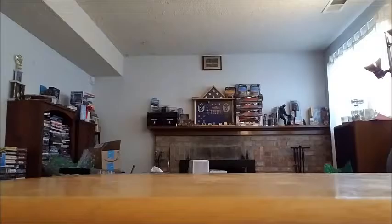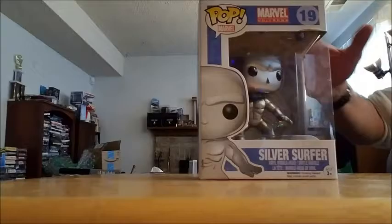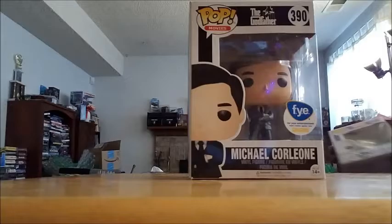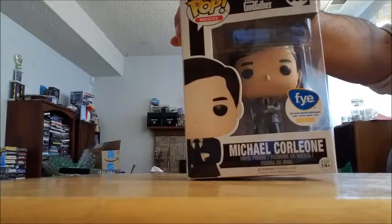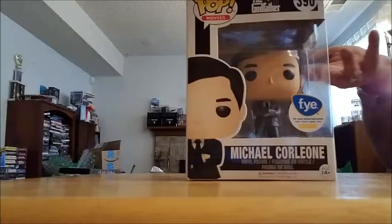Also from FYE — picked up a Silver Surfer. Actually, my son picked it out. He said he wanted a Silver Surfer and they had one, so I bought it. And most importantly from FYE, at least as far as I'm concerned, the FYE exclusive Michael Corleone. The only difference is his suit is a different color than the regular one — this is a gray suit; I think it's a blue suit in the regular edition. And there is a Barnes & Noble exclusive; my Barnes & Noble hasn't had it yet. Basically the difference is he's going to have a hat. But it's Michael Corleone from The Godfather — I'm going to own it.